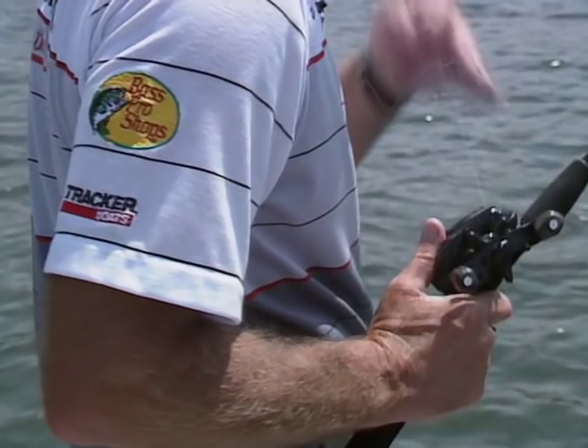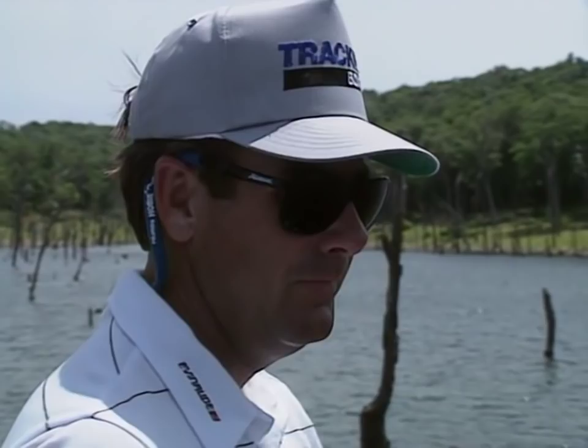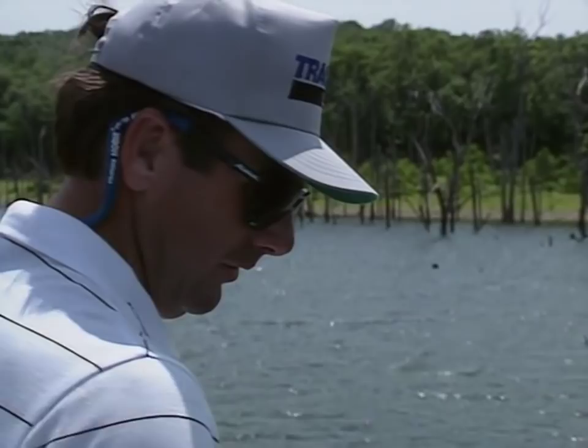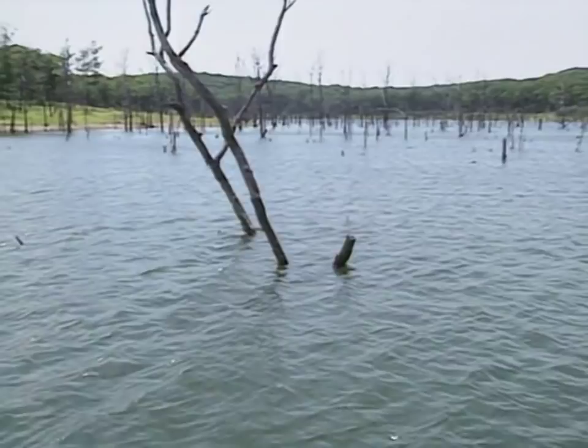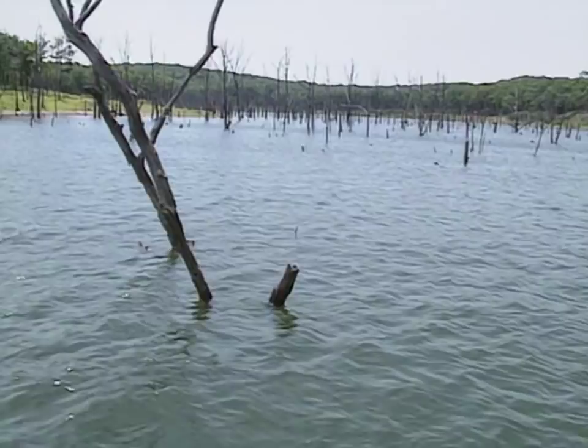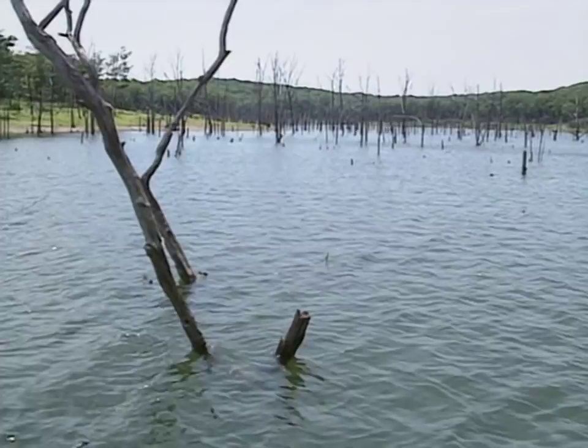These fish can be so many places when they're suspended like this. If they're not on a definite pattern like certain tree lines, it can be hard just wandering around. So far I've figured out if I stay close to points or tree lines, I'm subject to get a bite. But I don't know exactly how far in the woods on the tree line or how far out on the point — they've been anywhere from 12 to 40 feet. That's what makes it interesting.